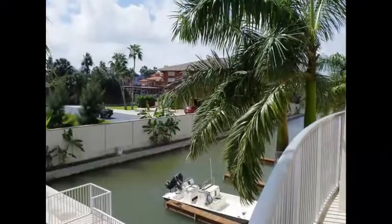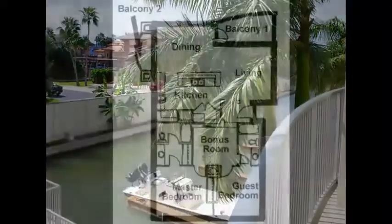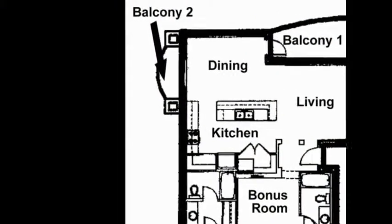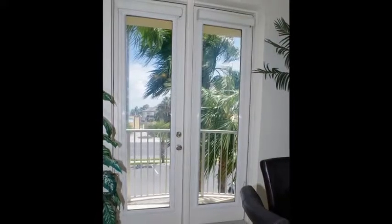The south facing balcony provides warm summer breezes and is protected from the northern winter wind. Condo number 201 is a corner unit, so it has an additional east facing balcony.